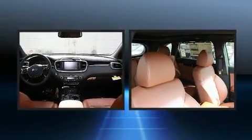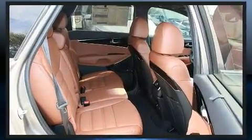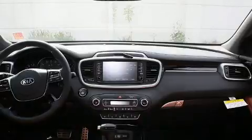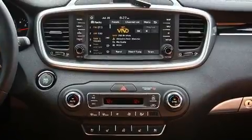For drivers who enjoy the natural environment, a power moonroof allows an infusion of fresh air. Audio features include an AM/FM radio and 10 speakers, providing excellent sound throughout the cabin.